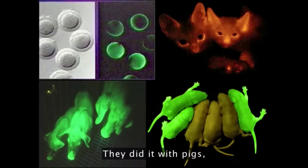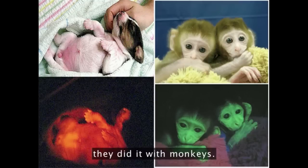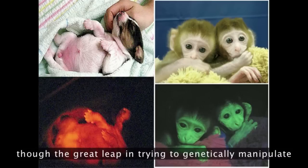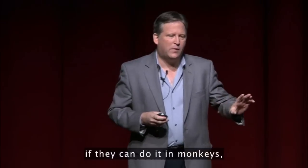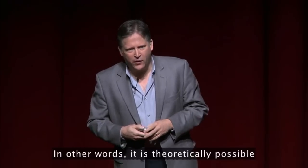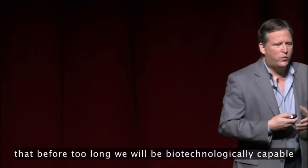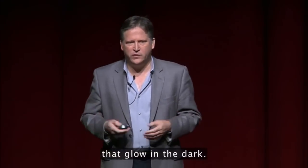They did it with pigs. They did it with puppies. And in fact, they did it with monkeys. And if you can do it with monkeys — though the great leap in trying to genetically manipulate is actually between monkeys and apes — if they can do it in monkeys, they can probably figure out how to do it in apes, which means they can do it in human beings. In other words, it is theoretically possible that before too long, we will be biotechnologically capable of creating human beings that glow in the dark.